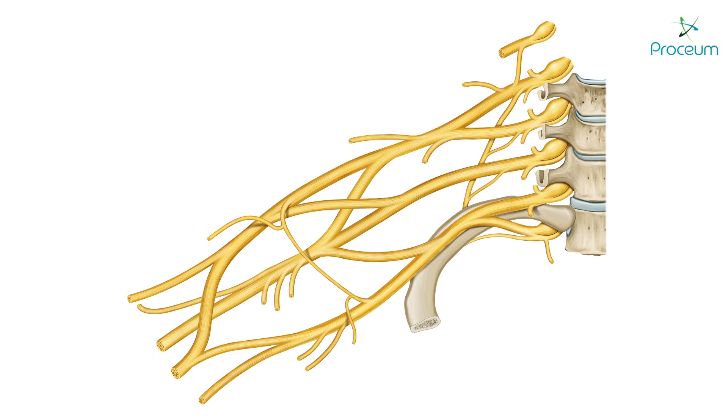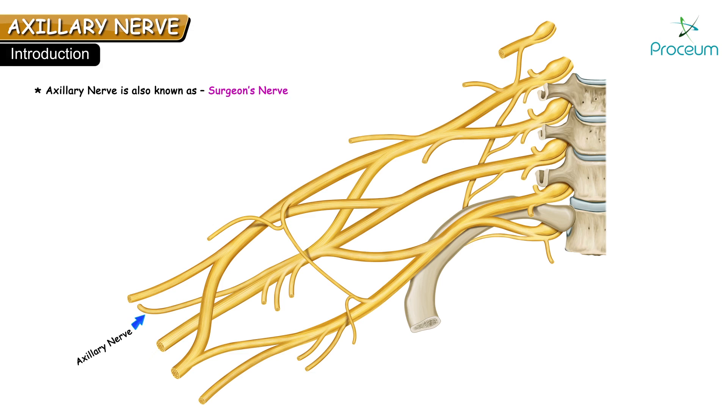Hello friends, now let's discuss the axillary nerve. The axillary nerve is also known as the surgeon's nerve. It is a branch of the posterior cord of the brachial plexus with the root value C5 and C6.